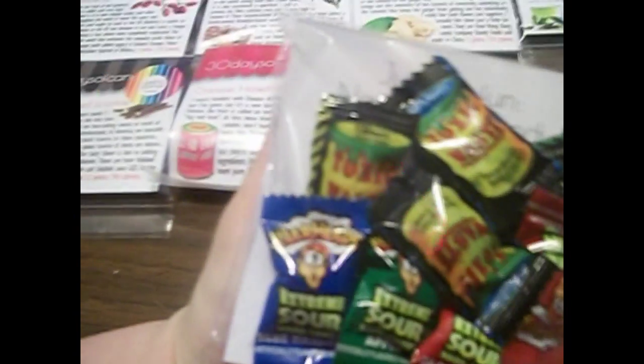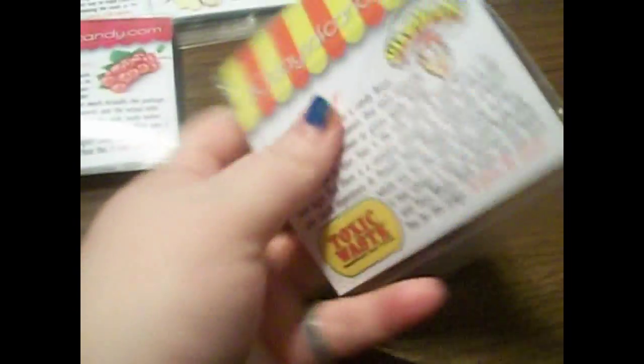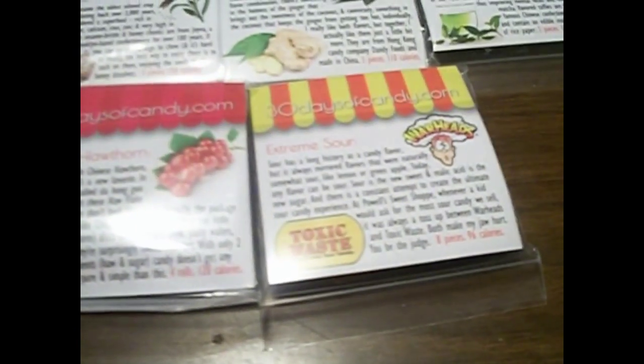Oh, extreme sour. I hate Warheads, and I hate Warheads for the same reason that I do not like sour things — I do not like sour anything. I mean, I like some tangy stuff, but not sour. Oh my God, this is Toxic Waste. I am so scared. And I bet my friend Devin is going to try one of the Toxic Waste ones, and she ain't going to even be affected, because she never seems to be affected by sour candy like me or my brother are.